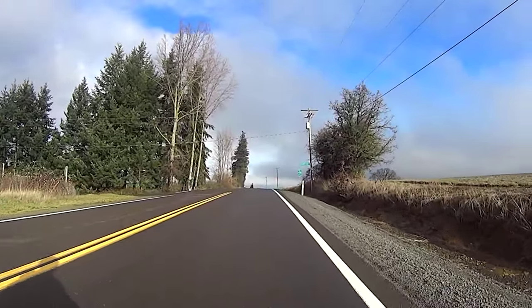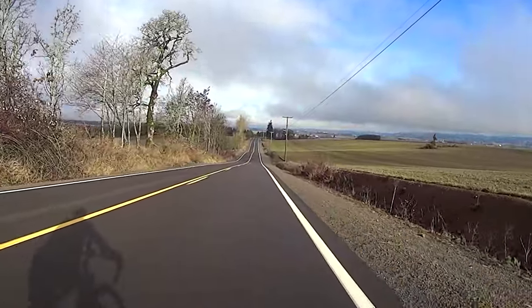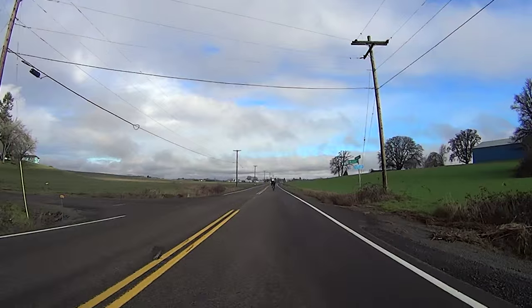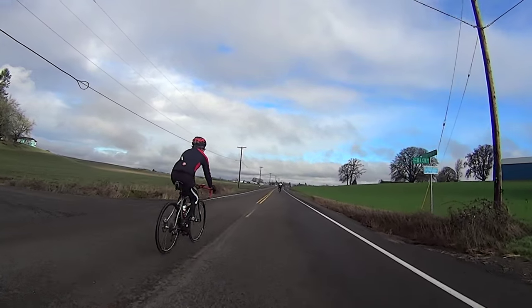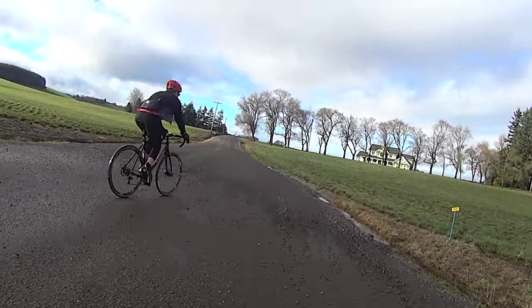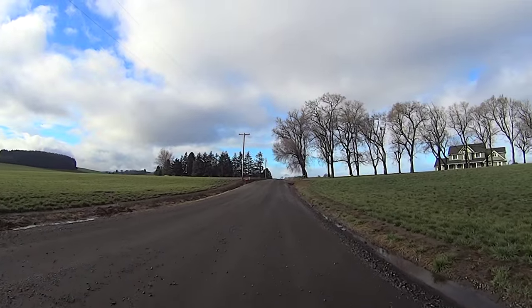After the climb, you're rewarded with a great descent and some tremendous views of the Willamette Valley to the north. At mile 7, watch for the left turn onto Beck Road — it's easy to miss, and you definitely do not want to miss it.